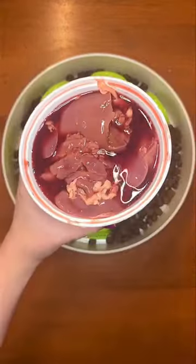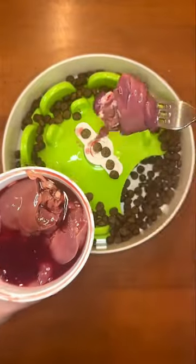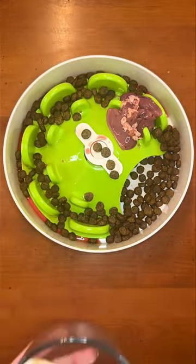This is what dinner looks like for a dog on a partially raw diet. First, we are adding chicken liver on top of their kibble. Liver is nature's multivitamin and is one of the healthiest foods you can give your dog.